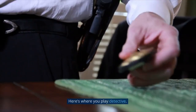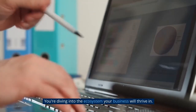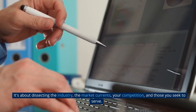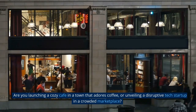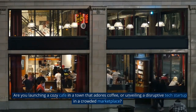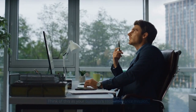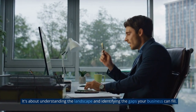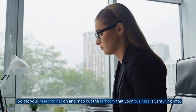Market Analysis: Here's where you play detective. You're diving into the ecosystem your business will thrive in — dissecting the industry, the market currents, your competition, and those you seek to serve. Are you launching a cozy cafe in a town that adores coffee, or unveiling a disruptive tech startup in a crowded marketplace? Think of this as your business's reconnaissance mission. It's about understanding the landscape and identifying the gaps your business can fill. So get your research hat on and map out the territory that your business is venturing into.